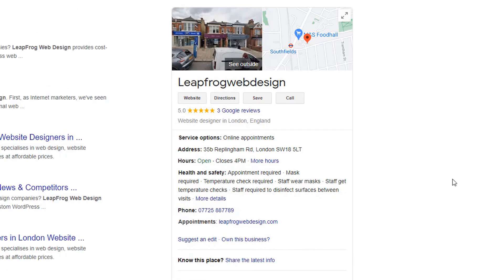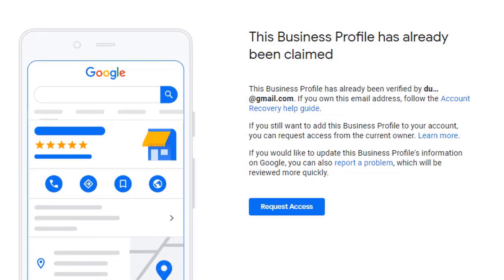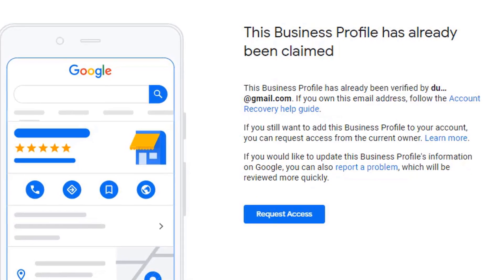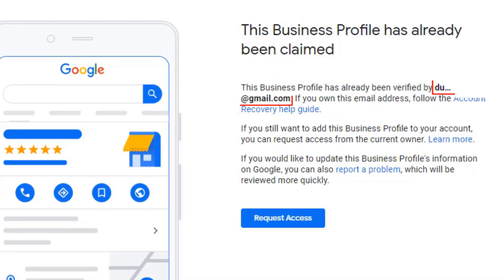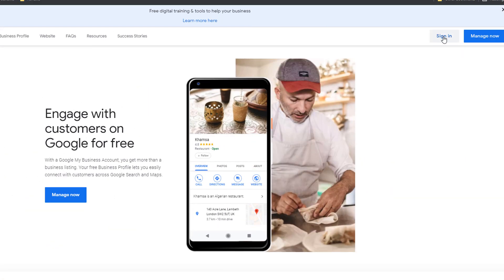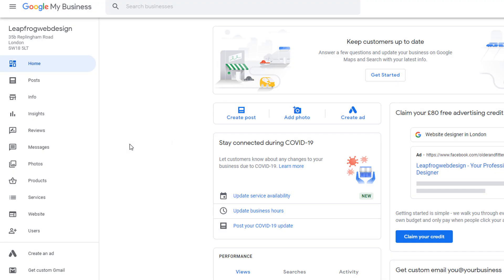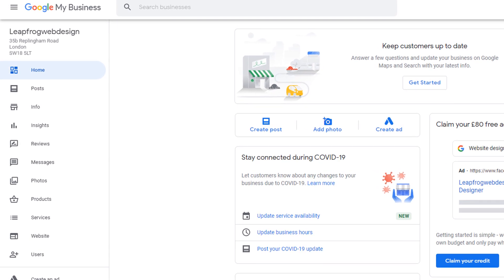Then click on the 'Own This Business' link directly from the listing. This will take you to a screen with the message: 'This business profile has already been claimed.' Although we already know that because you remember creating it in the first place, it will also give you a clue as to which email address was used to claim this business. If you recognize the email address and remember the password for it, just go to google.com/business and sign in using those credentials. You should now have full access to the Google My Business dashboard for this listing.